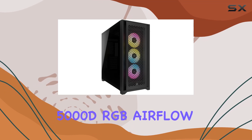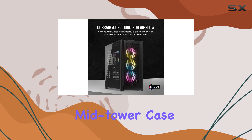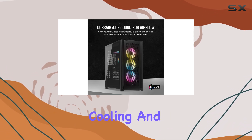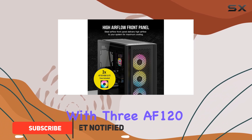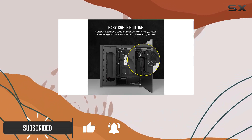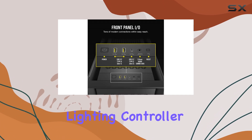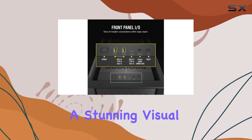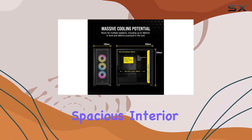The Corsair 5000D RGB Airflow Case is an award-winning, feature-packed mid-tower case that offers exceptional cooling and RGB lighting out of the box. With three AF-120 RGB Elite PWM fans and an ICUE Lighting Node Pro RGB lighting controller included, you'll be able to create a stunning visual display for your gaming setup. The case's spacious interior can accommodate up to 12x 120mm or 4x 140mm cooling fans.